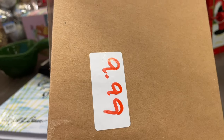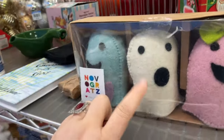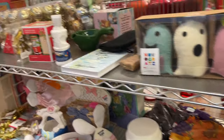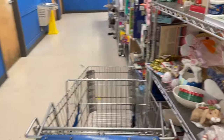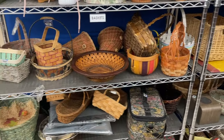It looks like anything with this white tag and red writing is new merchandise. There's a whole bunch of Halloween stuff but it's all new up front, and a whole bunch of Rae Dunn — I'm surprised to see that. I'm gonna turn over here and see if we see any baskets.